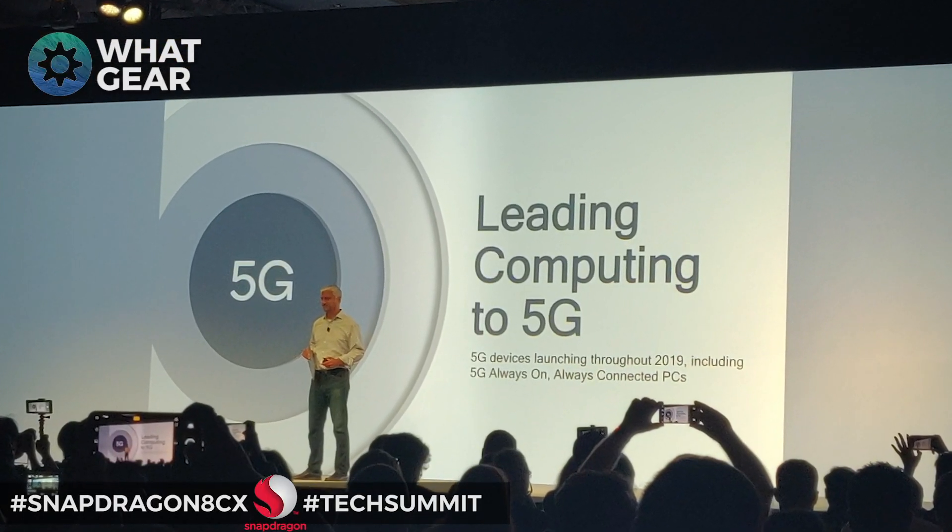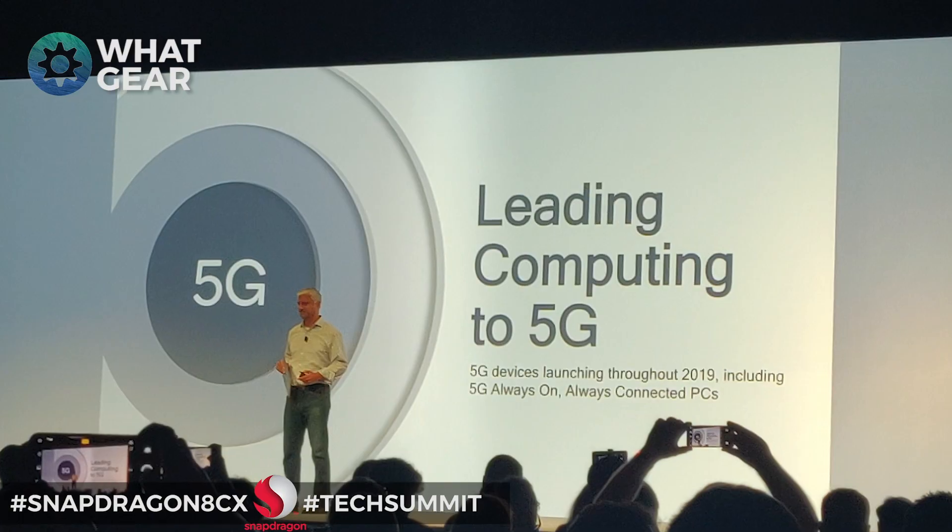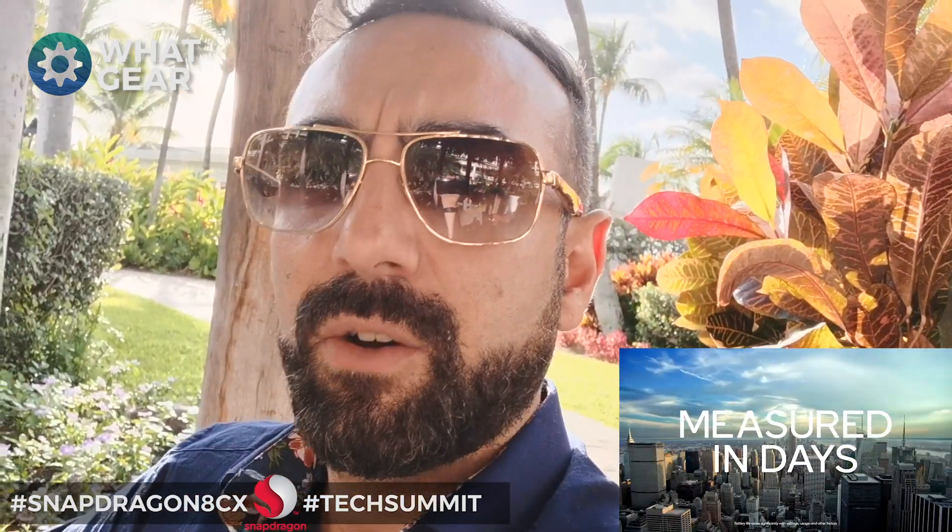Something a little more exciting is the new Snapdragon X50 modem, which is going to allow you to get 5G on an always-on PC no matter where you are. We're talking blistering fast speeds direct to your computer — you don't have to be tethered to a modem or a Wi-Fi hotspot. As long as there's 5G around, you can get amazing speeds on your always-on PC. That is really cool.